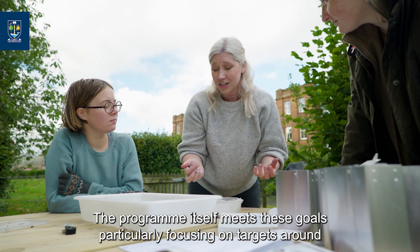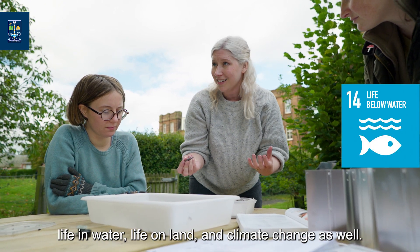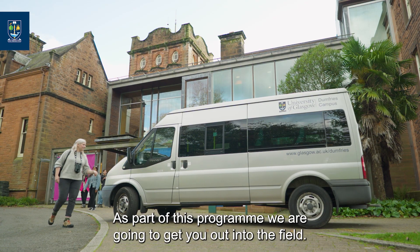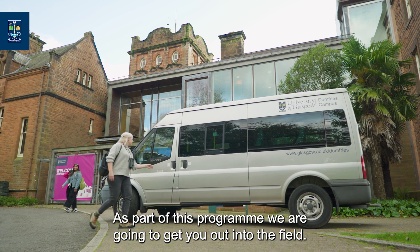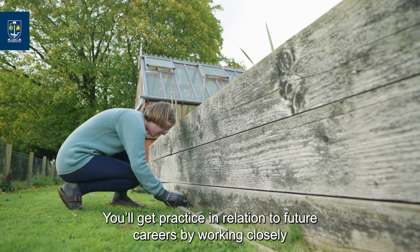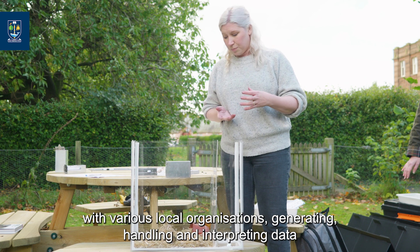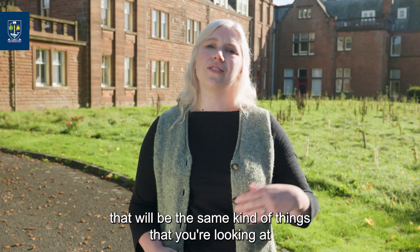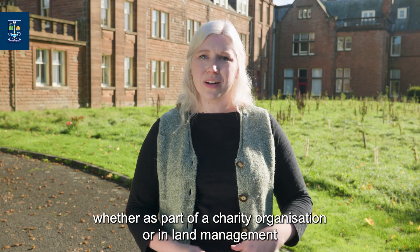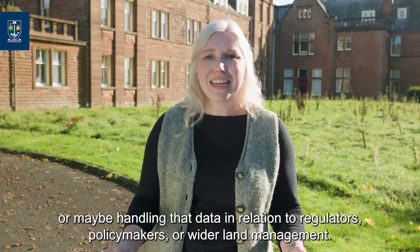The programme itself meets these goals, particularly focusing on targets around life in water, life on land and climate change as well. As part of this programme we are going to get you out into the field. You'll get practice in relation to future careers by working closely with various local organisations, generating, handling and interpreting data — the same kind of things you'll be doing whether you are generating environmental data in the future.